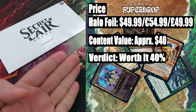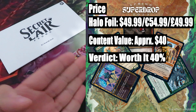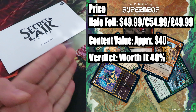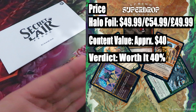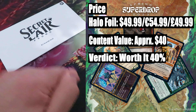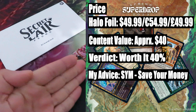Verdict — worth it? 40%. In terms of value, we are rated down by $10. Paying $50 and getting back $40 in value makes this drop already not worth it. Yes, the Halo Foil does add that extra bit of worth, and no doubt these shiny cards are gorgeous, but honestly I'm not seeing anything interesting. My advice: save your money.